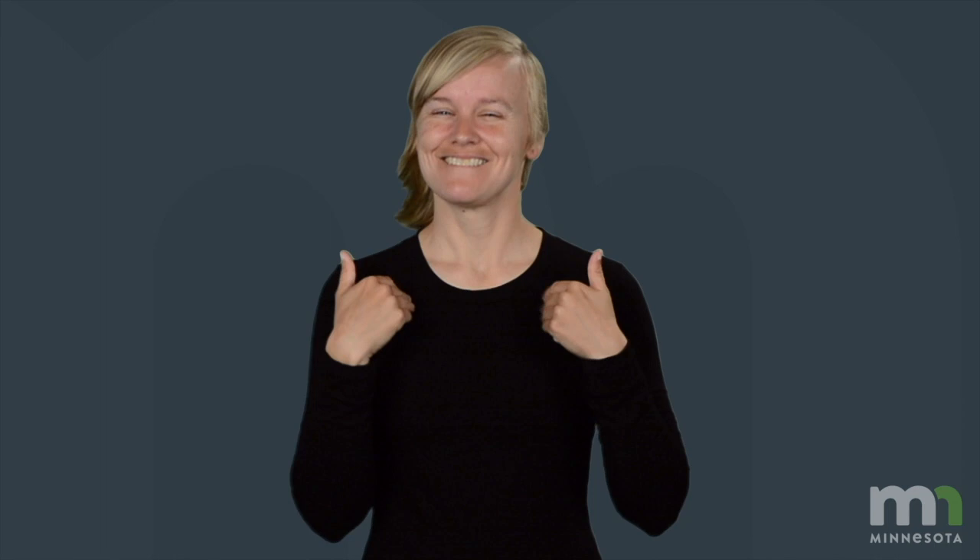If you want the deaf child to become a reader, it is essential to expose the child to the concept of print. How can we expose them to the concept of print? Here are a few examples.